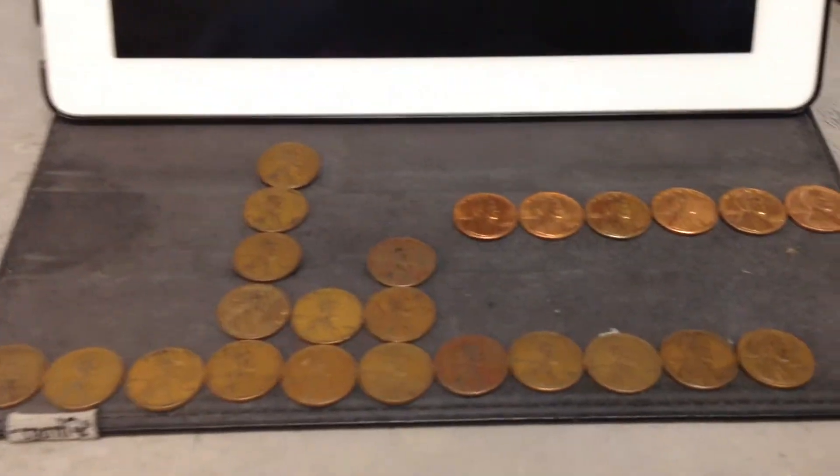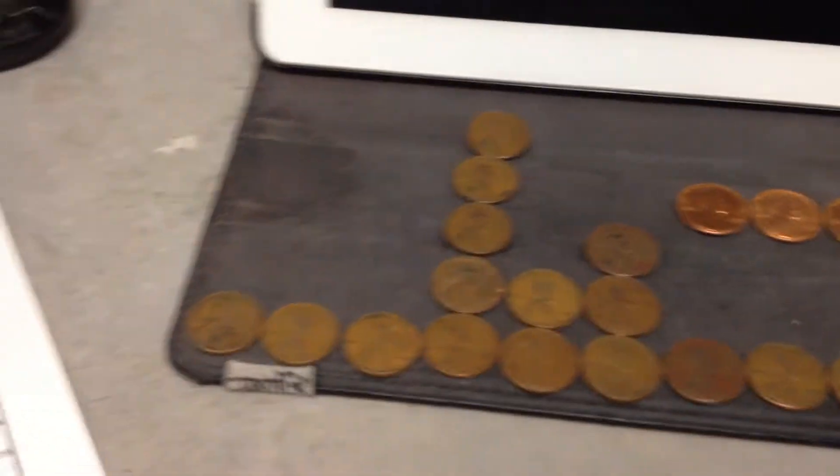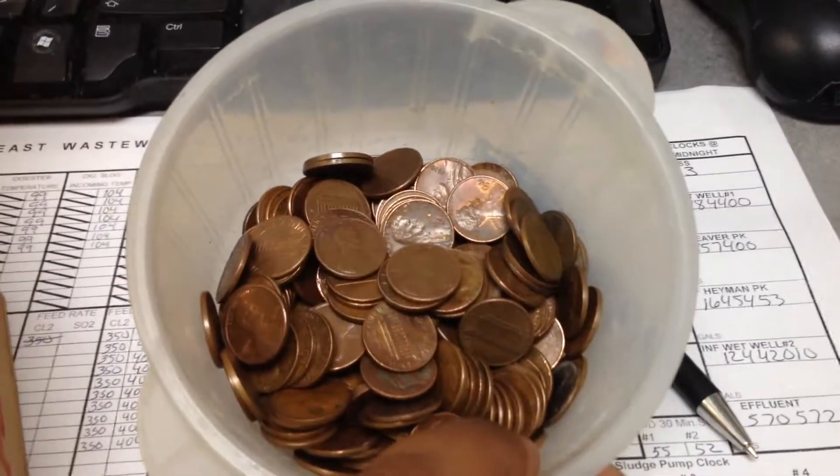Good afternoon, penny enthusiasts. This will be my first attempt at broadcasting pennies that I found, hunting and searching, and pretty much hunting for a copper.